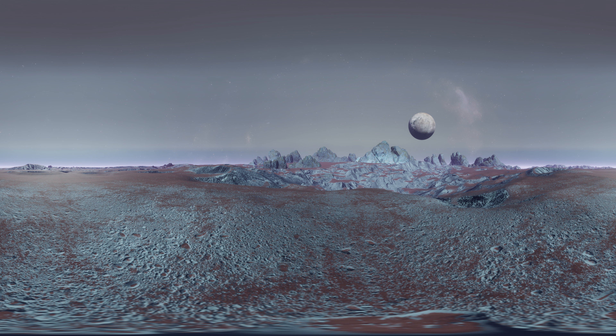Pluto as a dwarf planet resides in the Kuiper Belt, which is an area full of smaller rocky and icy bodies along with other dwarf planets in the outer reaches of our solar system.